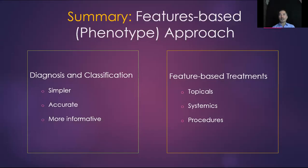In summary, one of the major advances over the past four or five years in rosacea research is the move towards a features-based or phenotype approach. The diagnosis is simpler, more accurate, and more informative to both the doctor, researcher, and patient, because it allows us to focus on those features that patients present with. Those features then allow us to develop treatments that are sensible for patients. Thank you very much.